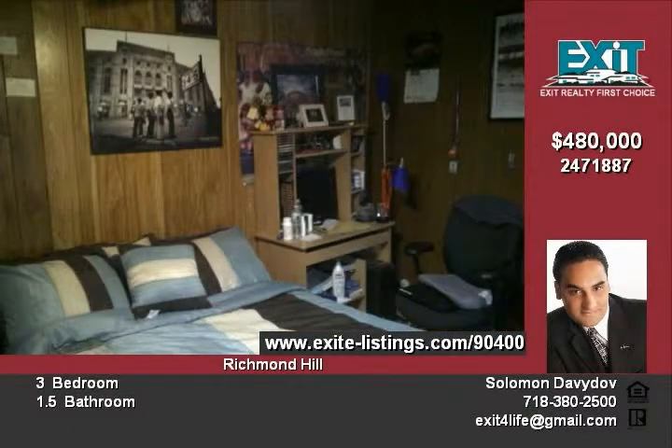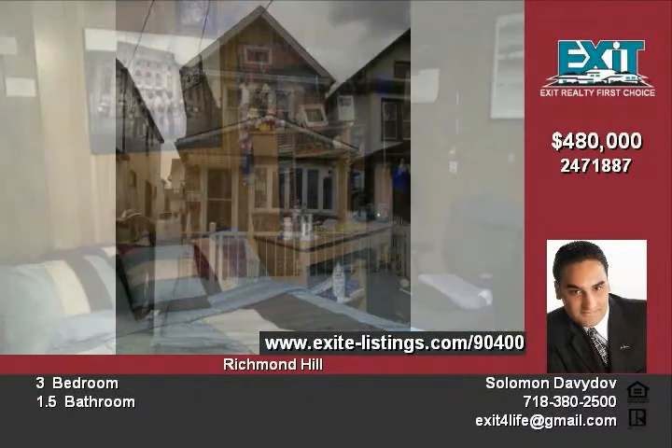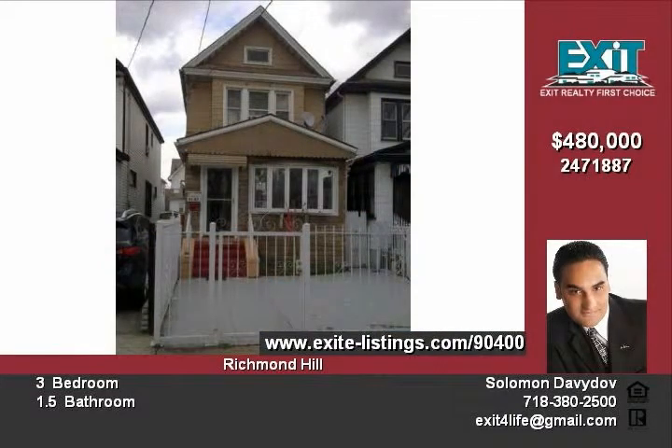Please contact us at 718-380-2500. Our office is located at 180-32 Union Turnpike, Fresh Meadows, New York 11366.